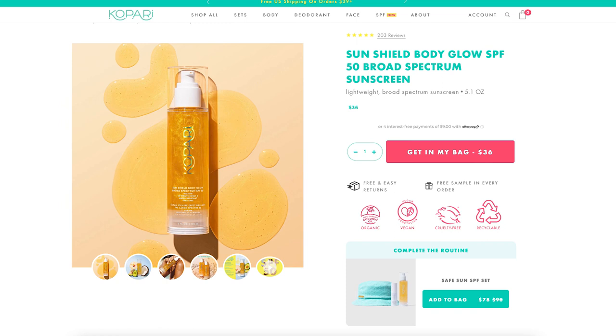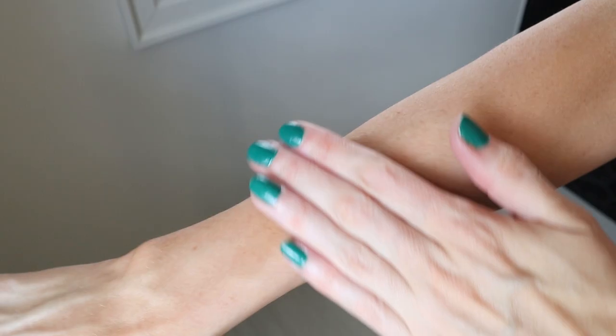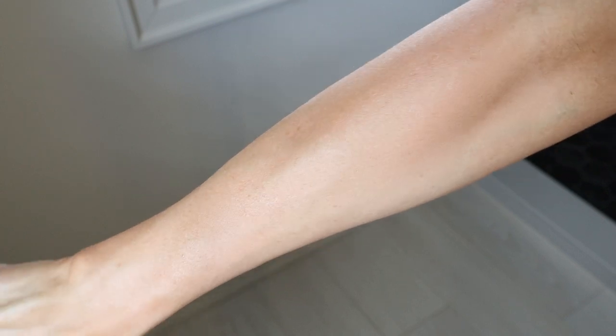Next up is a body sunscreen by Kopari — their Sun Shield Body Glow. This one is also SPF 50. It's more of an oil with nourishing elements, and it is water and sweat resistant. The amount of shimmer in here looks really glowy and pretty, but it's not sparkly or glittery. It goes on feeling very hydrating and gives a little glow factor. I've been wearing it a lot this summer. It's a double whammy — SPF and hydration. I really like it.